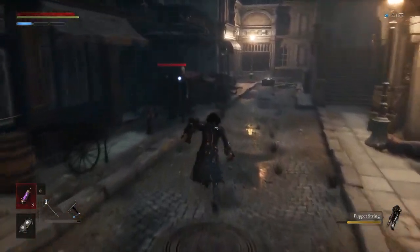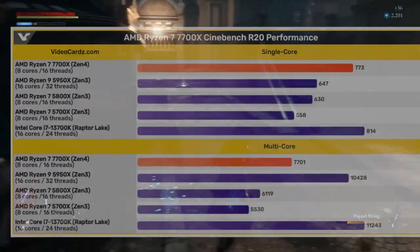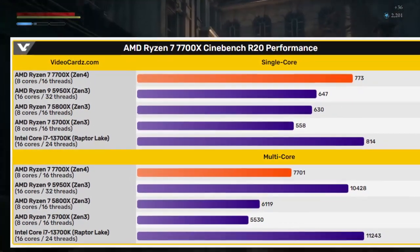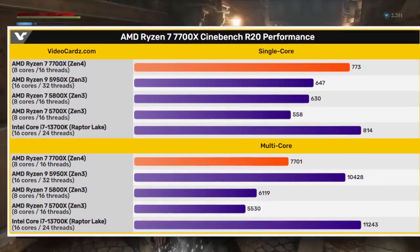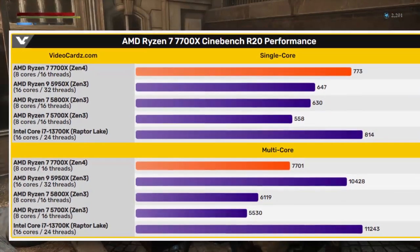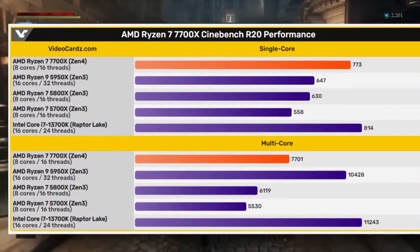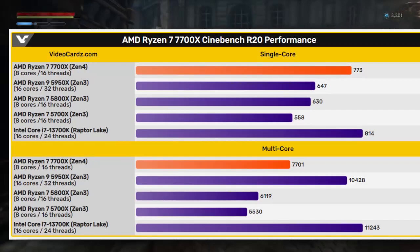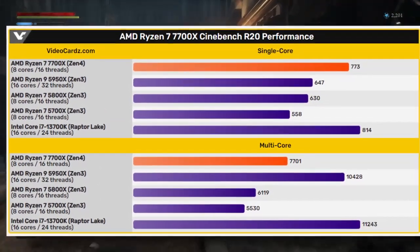The latest leak is for the Ryzen 7 7700X — it's supposed to be an 8-core, 16-thread CPU. It was tested on Cinebench R20, and looking at the single-core performance, we are looking at around a 20 to 25 percent increment when you compare it to the 5800X. When you compare the 7700X to the i7-13700K, we are looking at around a 40-point difference.